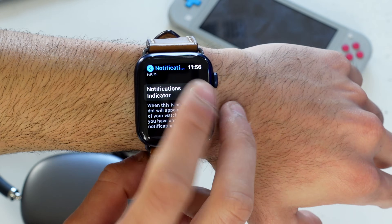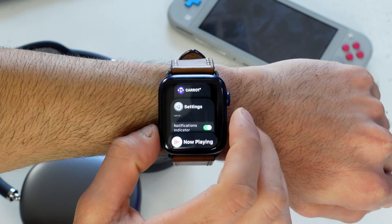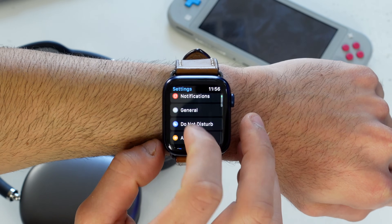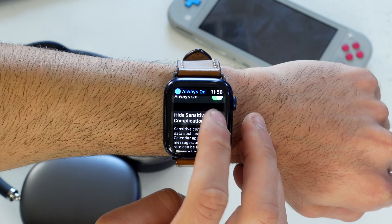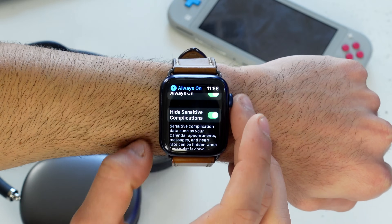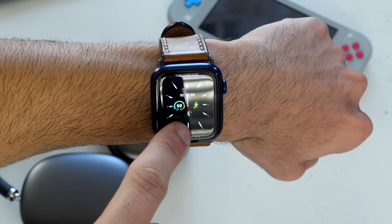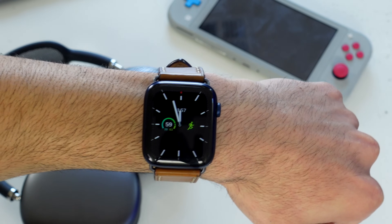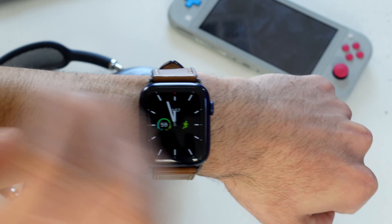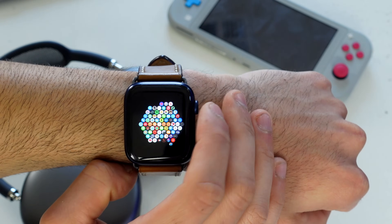You can also disable the red dot notification indicator in those same settings. If you have a Series 5 or Series 6 with the LTPO always-on display, go into Settings, then Display & Brightness, and tap Always On. You can enable an option to hide sensitive complications — like messages and notifications — when you cover your wrist, so that information stays private.